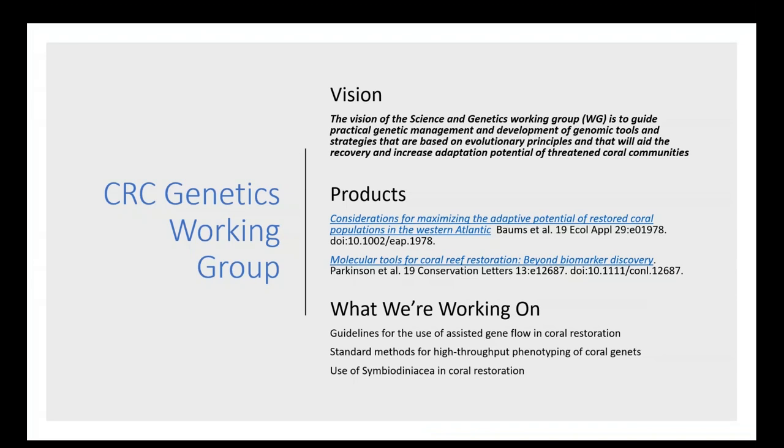The CRC Genetic Working Group has a vision to guide practical genetic management and the development of tools and strategies based on evolutionary principles that will aid the recovery and increase the adaptation potential of threatened coral communities. To achieve this vision we've already produced two peer-reviewed publications. The first, 'Considerations for Maximizing the Adaptive Potential of Restored Coral Populations in the Western Atlantic,' is the topic of today's webinar. We are also working on guidelines for assisted gene flow, standard methods for high-throughput phenotyping of coral genetics, and the use of Symbiodiniaceae in coral restoration.